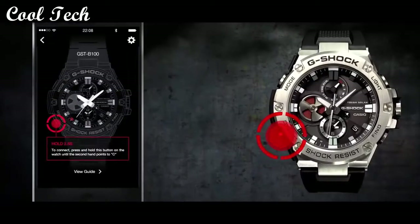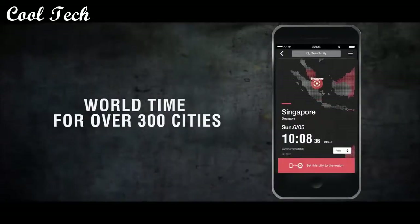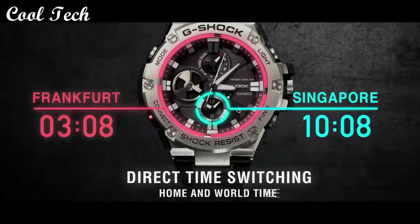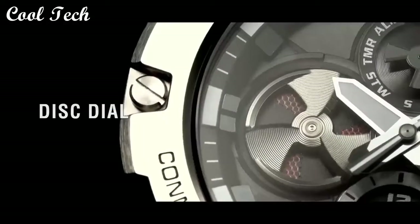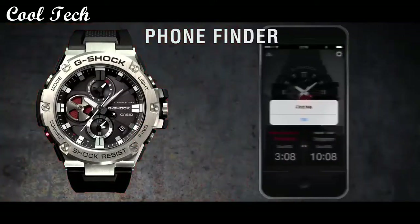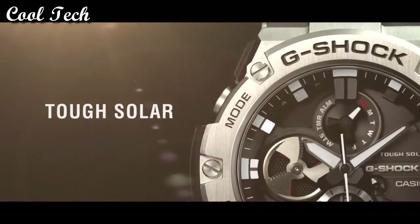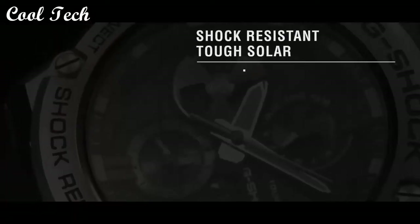Top 10. Item shape: round. Dial window material type: mineral. Display type: analog glass. Band material: plastic. Bandwidth: 22.6 millimeters. Metal material: resin. Movement: quartz. Water resistance depth: 600 feet.